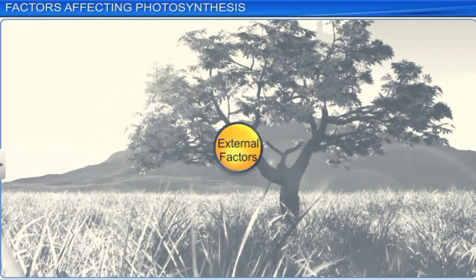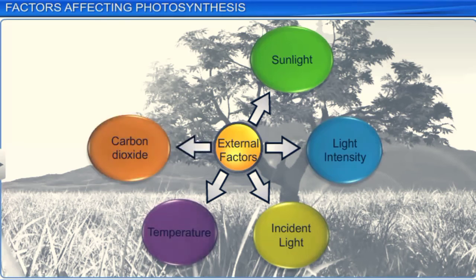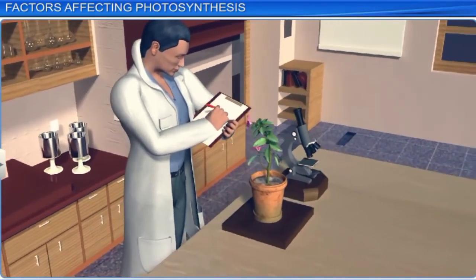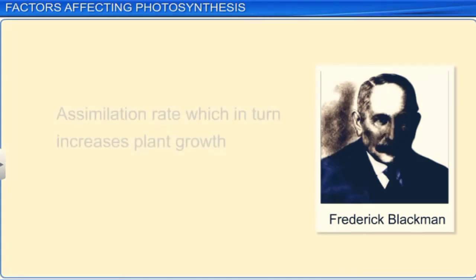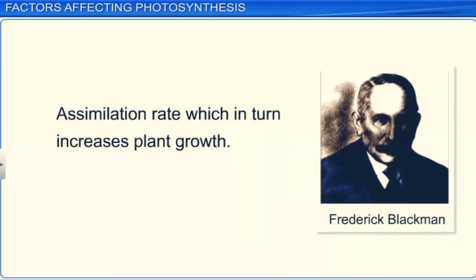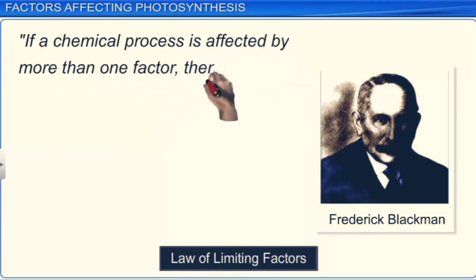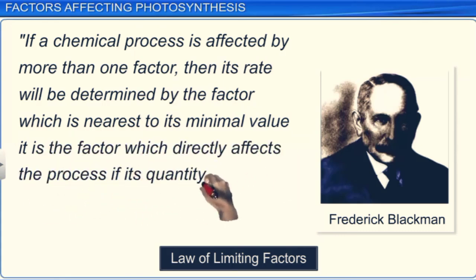External factors include the availability of sunlight, light intensity, incident light, temperature, carbon dioxide concentration, and water. Initially, scientists assumed that only an increase in CO2 absorption by the leaves during photosynthesis increased the rate of assimilation, leading to increased plant growth. This opinion underwent a change when experiments conducted by Frederick Blackman showed that photosynthesis is affected by other external factors as well.